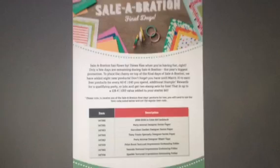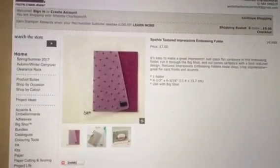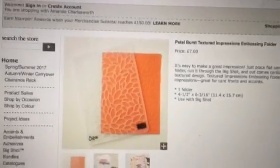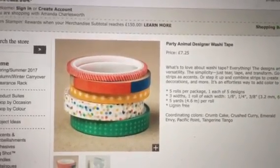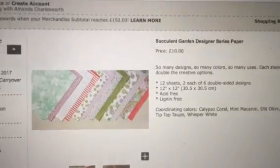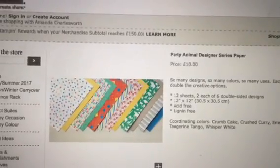There's your list — I've put this post on my Facebook, it will be on my blog, links are below. We have got the Sparkle Texture Impressions Embossing Folder, the Seaside Texture Impressions Embossing Folder, the Petals Burst Embossing Folder, the Party Animal Designer Washi Tape, the Tasty Treats Paper — oh my goodness, I'm going to have to get that — the Succulent Garden DSP Paper which is 12 by 12, and the Party Animal Designer Series Paper.